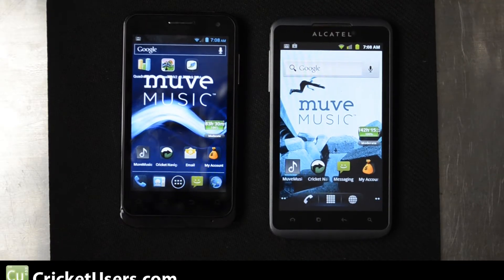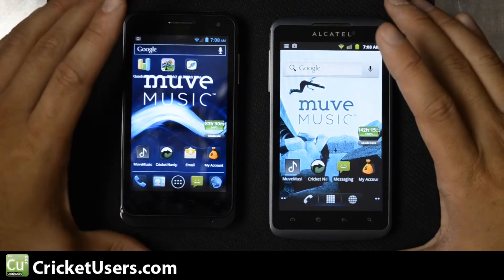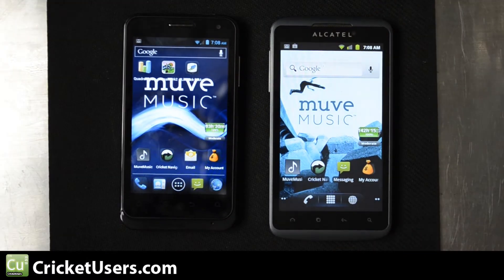Hello everyone, this is Chris with Cricutusers.com. Today I have on the left the ZTE Engage, also known as the V8000, and on the right is the Alcatel Authority, which originally starts off as the PayGo phone. But in my last video, you can see that you can actually put this on a prepaid account, and that's what we've done. This video serves to put these two devices right next to each other so you can see a little comparison.